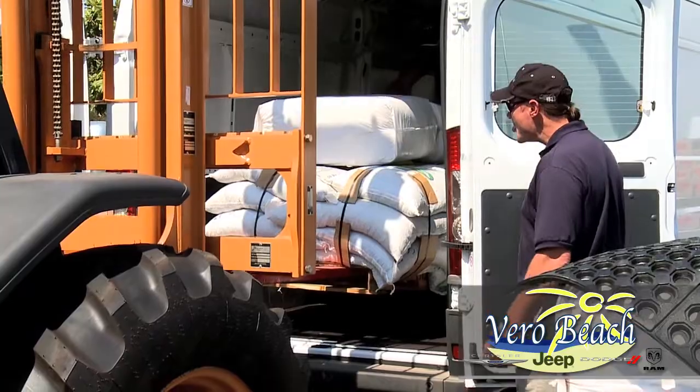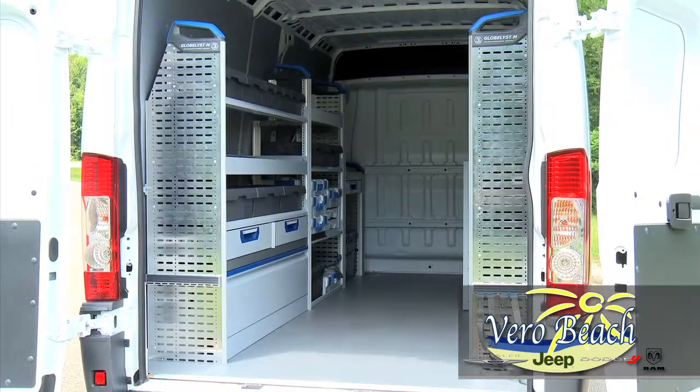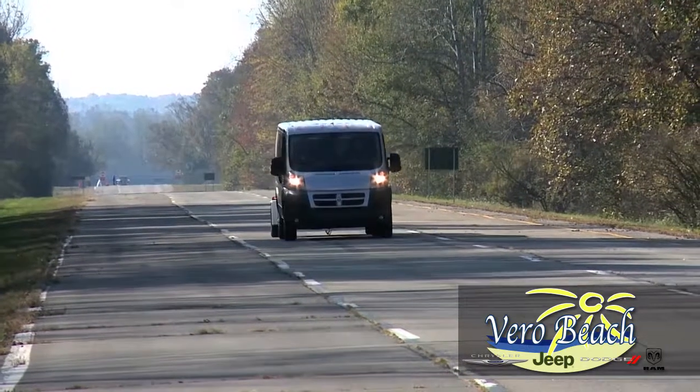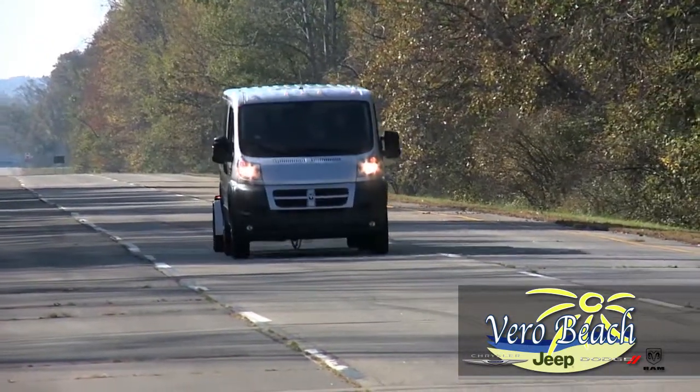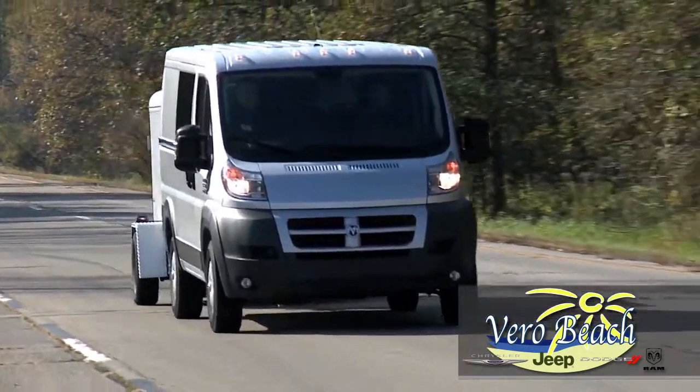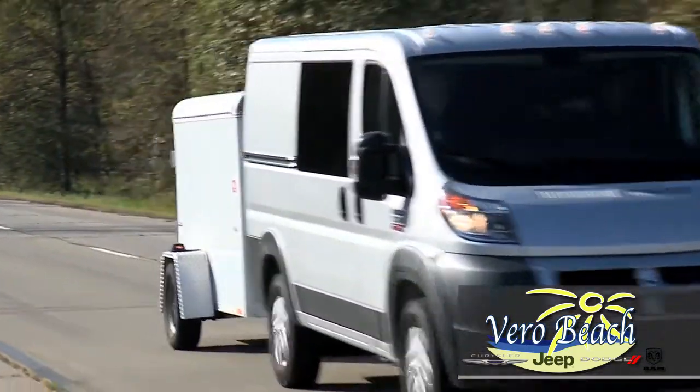If you wish to customize the interior, there are many shelving and storage options available. The max gas payload is 4,430 pounds and max cargo capacity 460 cubic feet, and if you need to tow something, the max towing is 5,100 pounds.